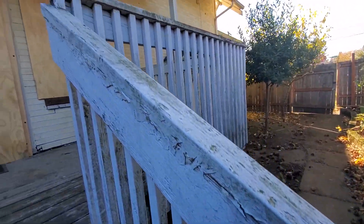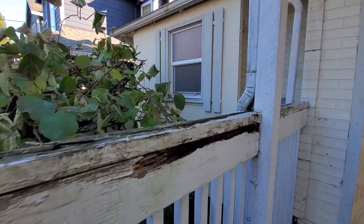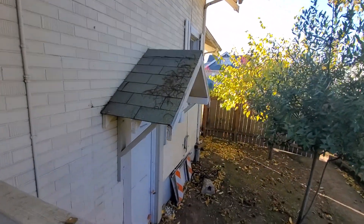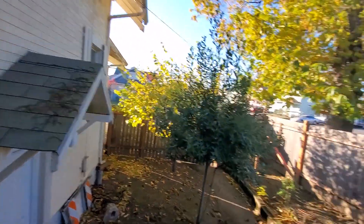It definitely needs new railings — that's the only thing that's really awful on the house. Everything else seems like it's at least serviceable for a couple years. Let's buy ourselves a college house.